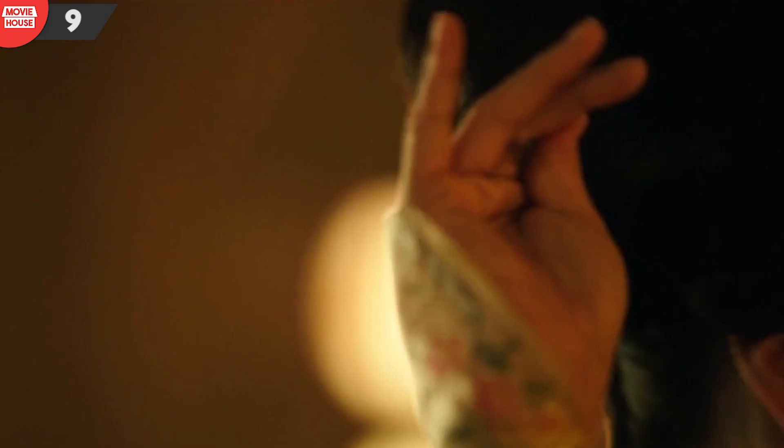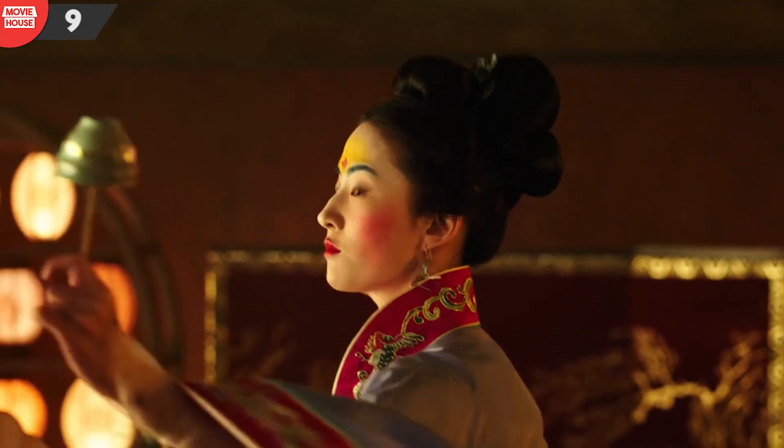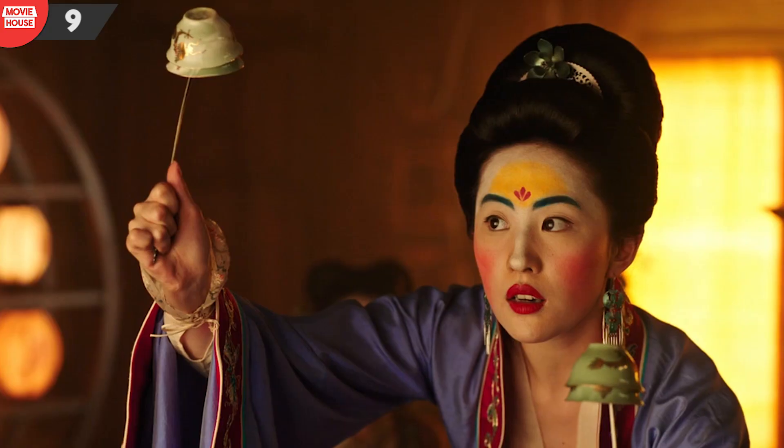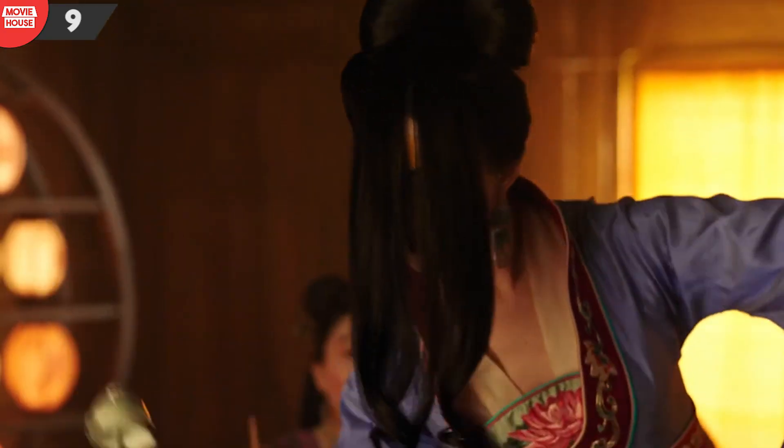Number 9: it looks like whenever Mulan does a minor stunt, her final standing posture changes. Look at her posture as she catches the cups — well, it changes in the subsequent shot.